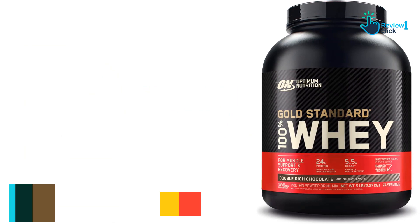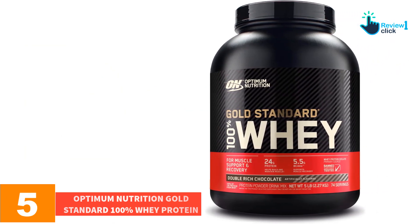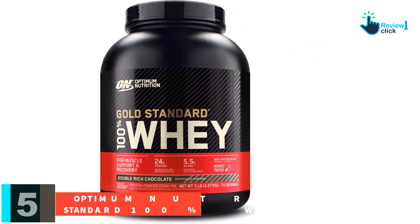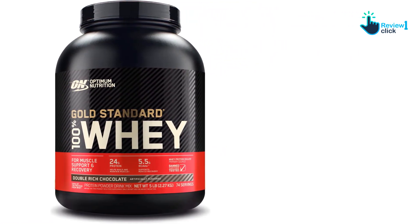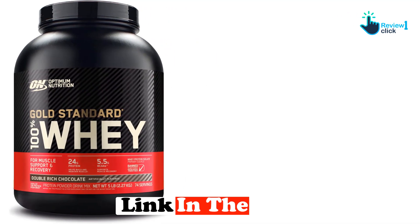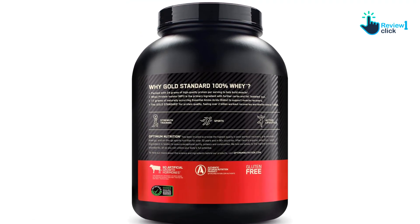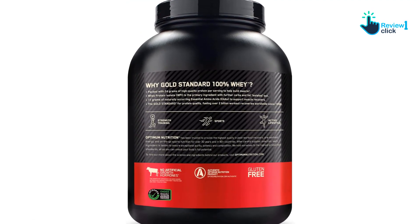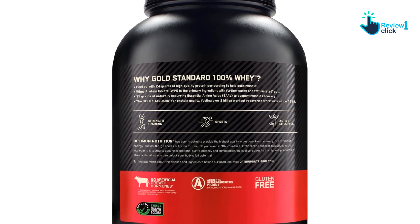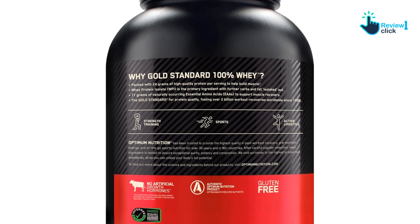Starting at number five, we have the Optimum Nutrition Gold Standard 100% Whey Protein. Reviewers widely agreed that it is a good value, easy to mix into drinks, and offers a variety of flavors. Optimum Nutrition Gold Standard offers the best of whey while also scoring high for being free of contaminants and fillers. It's also NSF certified and Informed Choice certified, and has among the highest praise from professional media and everyday customers.